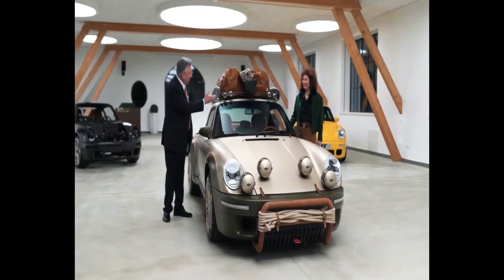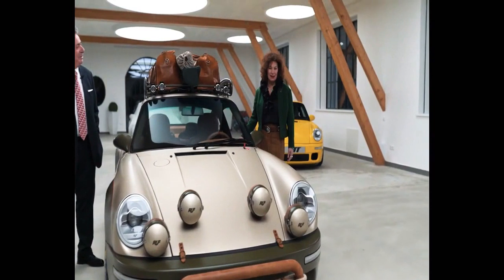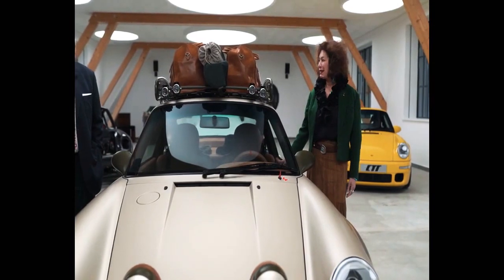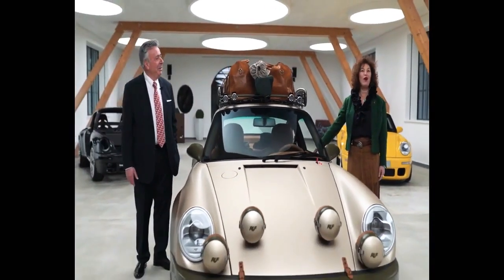Could you please say a few words about it? The inspiration has been friends, years living in Oklahoma and Kansas, and the love of off-road cars.